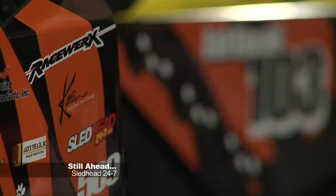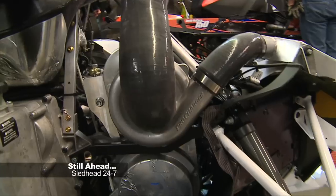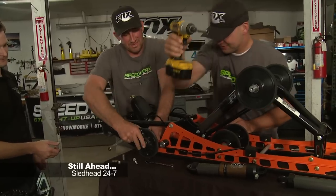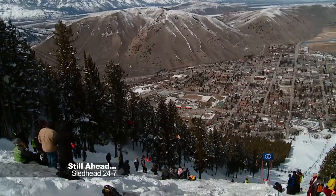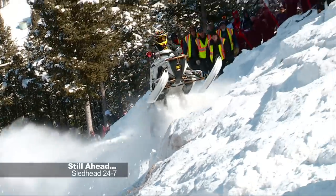When Sledhead 24-7 returns, Speedworks transforms two Articats into the sickest backcountry sleds ever for Rob Kincaid and David McClure. We highlight some utility sleds from every manufacturer, and how does Jeff Fisher make it to the top of Jackson Hole? We'll have a preview. Stay tuned.